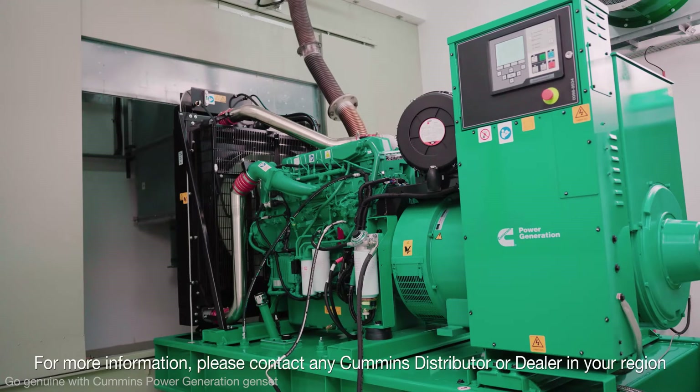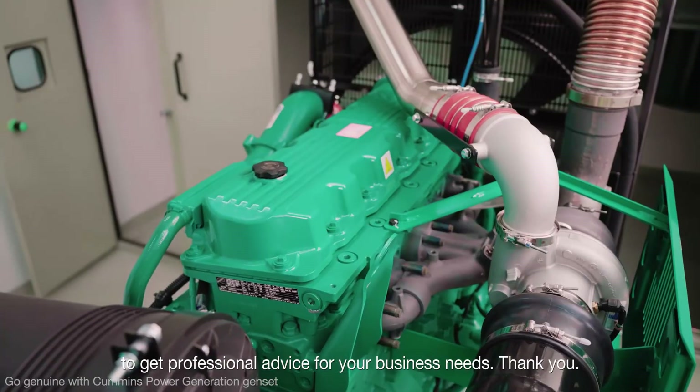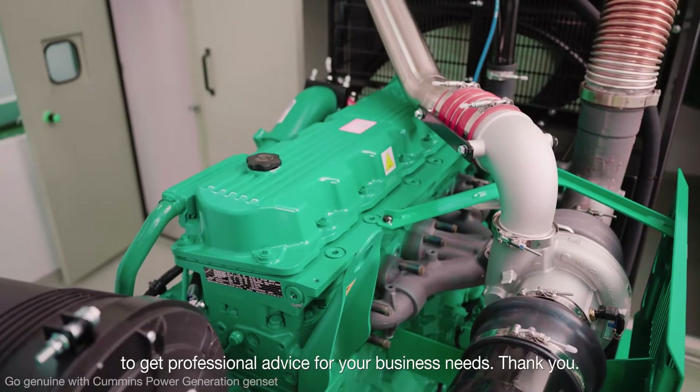For more information, please contact any Cummins distributor or dealer in your region to get professional advice for your business needs.